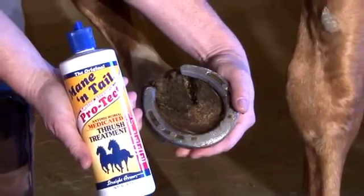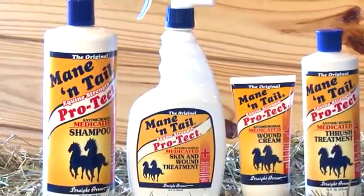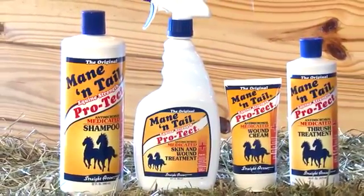It kills the bacteria associated with thrush and other opportunistic bacteria and fungus. Non-drying, non-flammable, non-staining, with a pleasant fragrance. Available in a convenient 16 ounce size. Leading veterinarians all over the country use the Protect line.